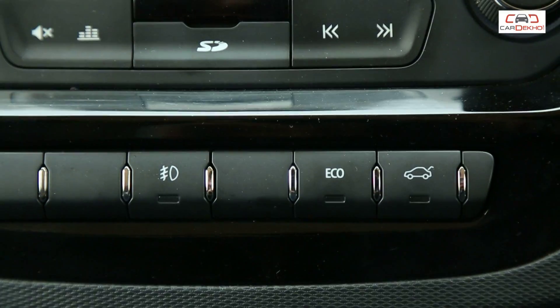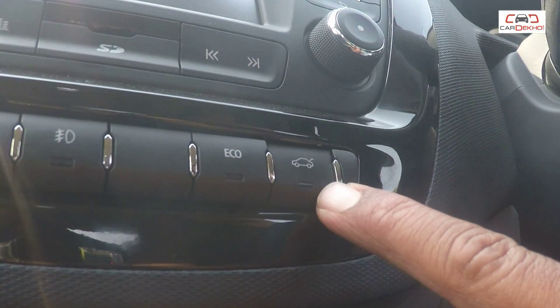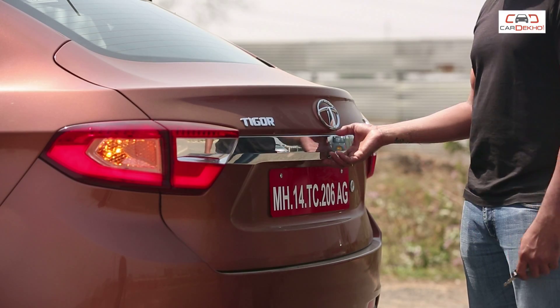While we can't stop raving about the Tigor's boot space, it does come with its own set of challenges. For instance, there is no boot release switch on the boot itself. To open the boot, you need to press a button on the dashboard, which is electrically operated, meaning you need to keep the ignition on at all times. Alternatively, you can use the key fob, but for some strange reason, the relevant button hasn't been labeled properly.